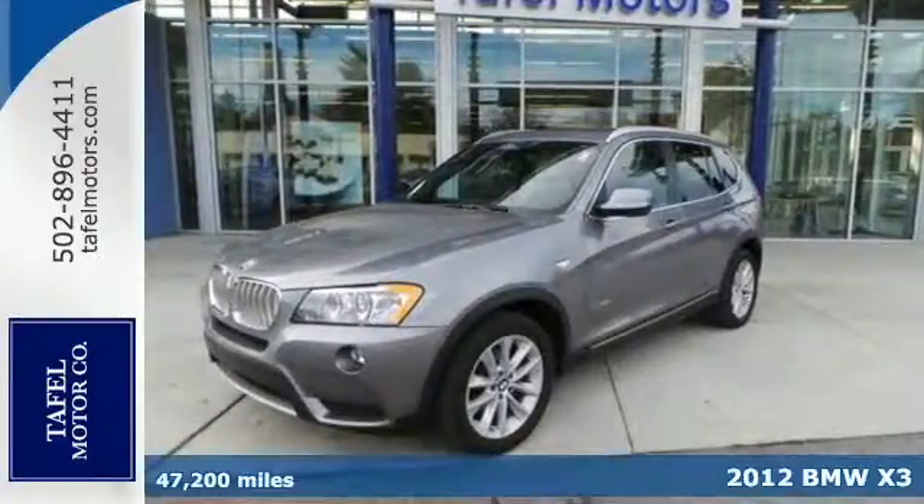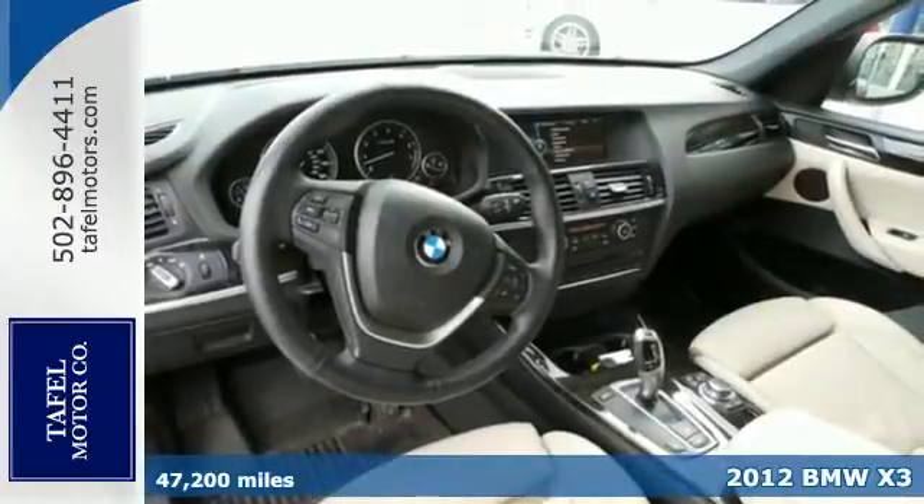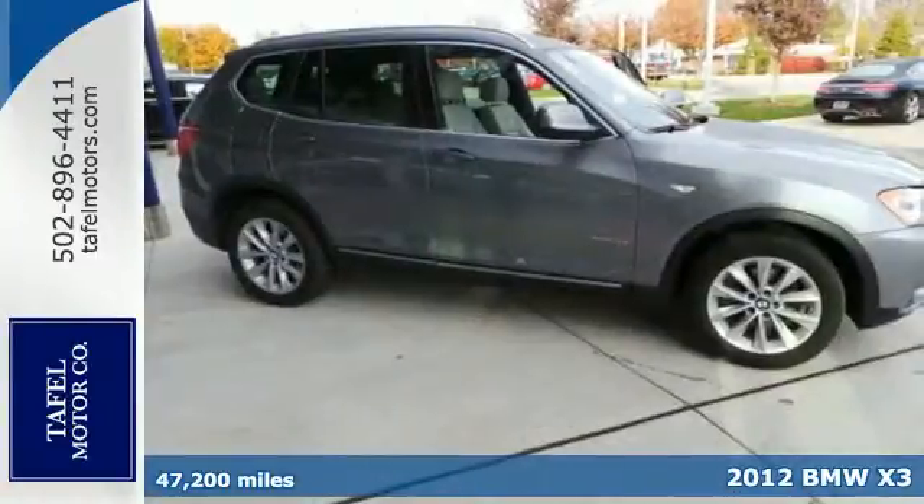It's a 2012 BMW X3. This is the best SUV for you. It's sophisticated with clean styling and high-end performance.